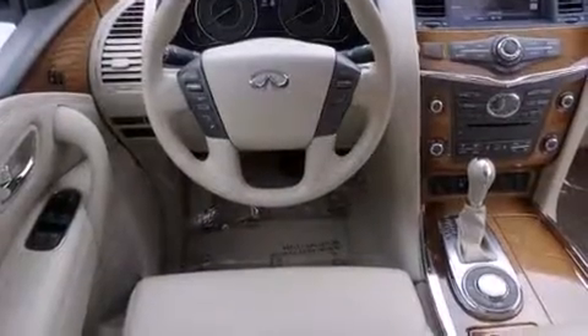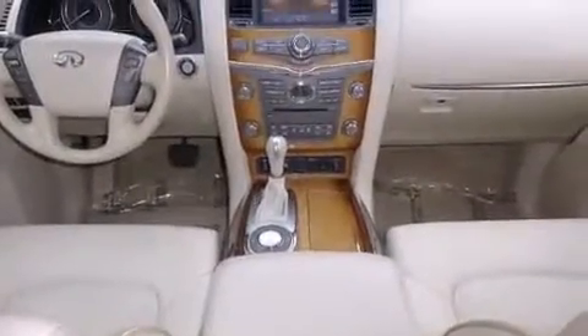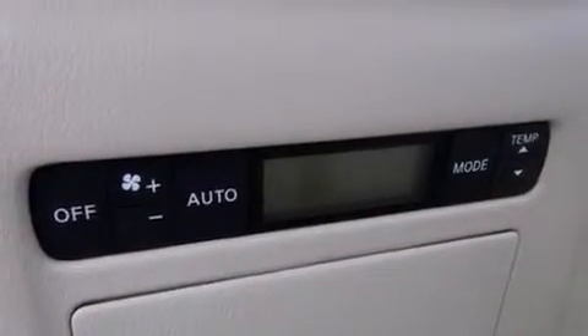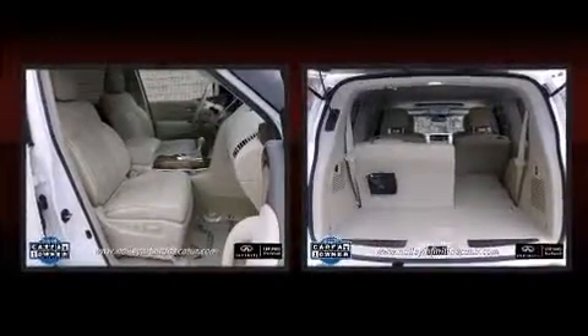Top features include front dual zone air conditioning, power moonroof, rain sensing wipers, and cruise control. Backseat passengers will appreciate the rear audio controls, allowing them to make easy adjustments to the stereo system.